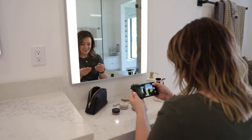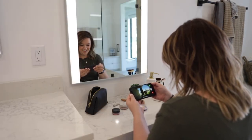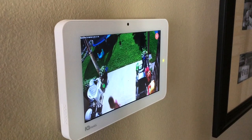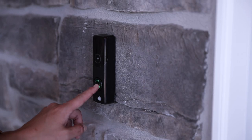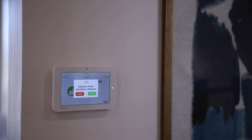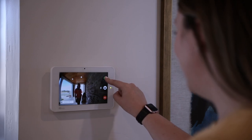With Live View, high-resolution cameras placed inside and outside are easily accessed from your mobile app or from the panel's 7-inch HD screen. And with Live Answer, you can answer the door safely. "Hey, we brought you over some cookies." "Oh great, I'll come let you in."